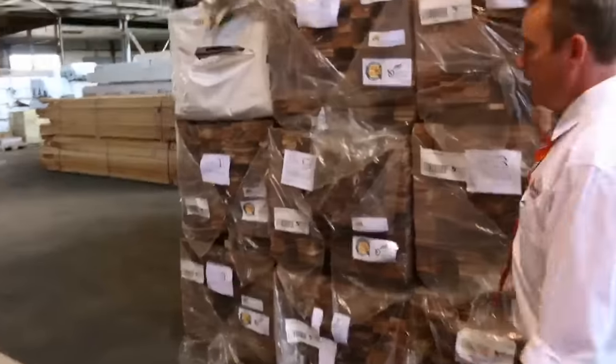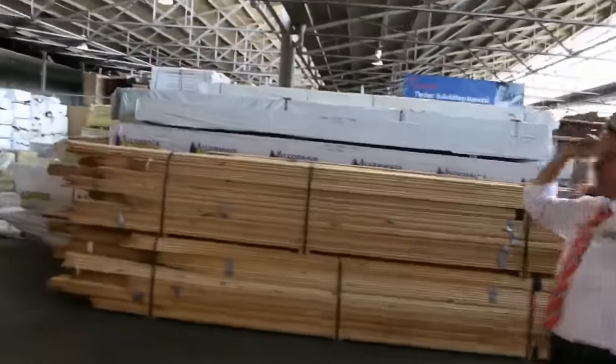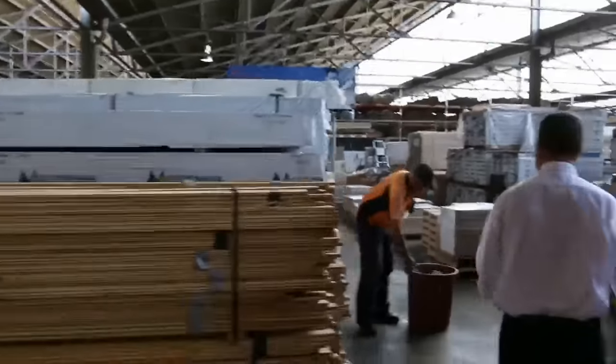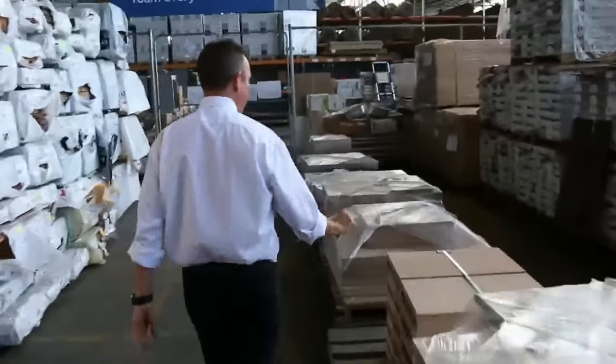Through here we've got the timber auction also kicking off at 10 o'clock on the 6th of January. Big range of timber and building materials — we've got treated pine at the back there, lots of decking, tiles, hardwood flooring, you name it. All sorts of things in our timber and building materials auction. Have a look at Mick's video — that'll give you a good idea of what's going through that auction.